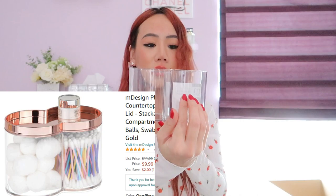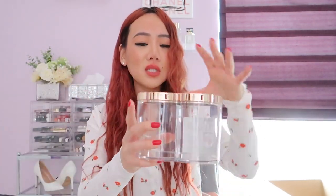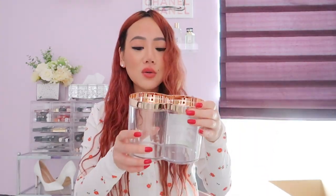I'm planning on putting cotton balls and Q-tips in these containers. Some people use them for makeup brushes, candy jars — you can honestly store anything in them. You can also use the top as a tray to store stuff. I'm going to film my whole bathroom organization so you'll see these in action.